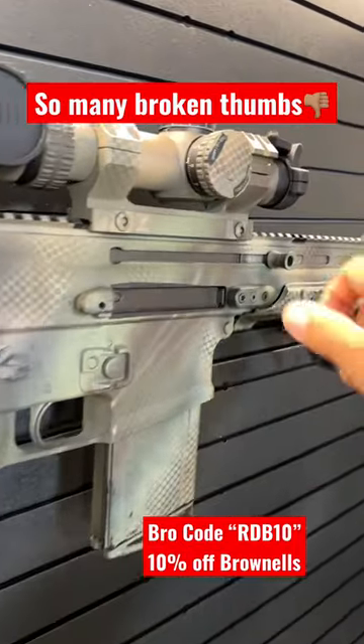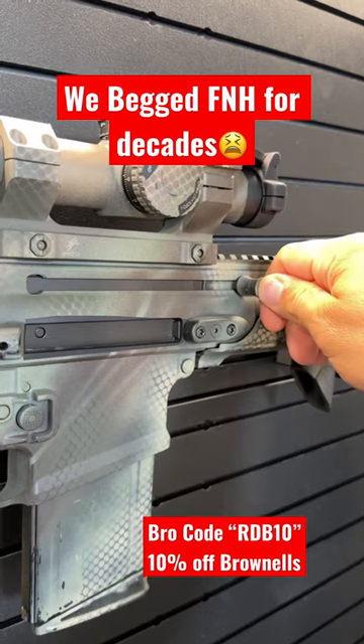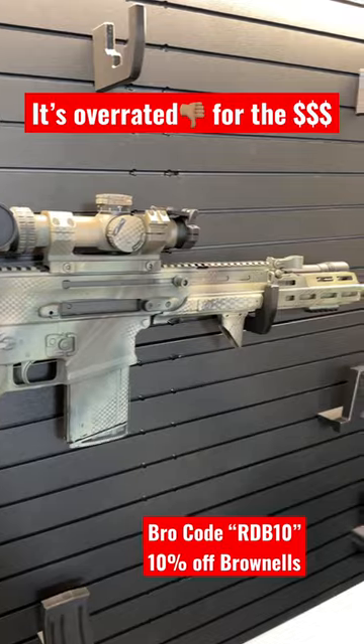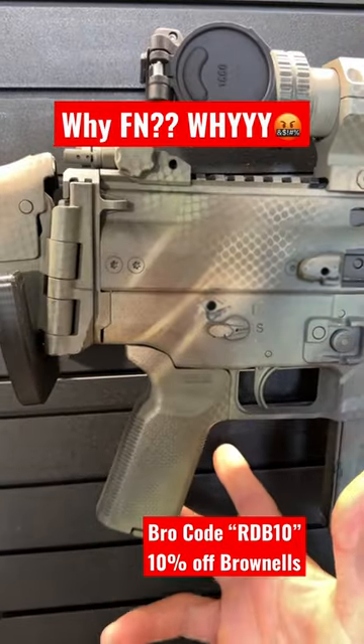Now, this one happens to be a non-reciprocating charging handle model, which is an upgrade that took FN decades to bring to market. Even with that feature, for a $4,000 rifle, it leaves a lot to be desired. Like, why can't normal AR-15 pistol grips fit on here?